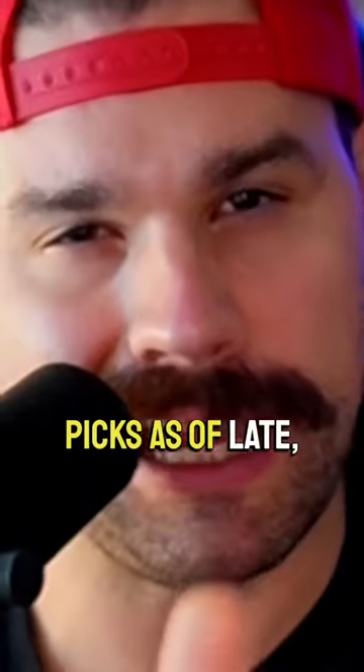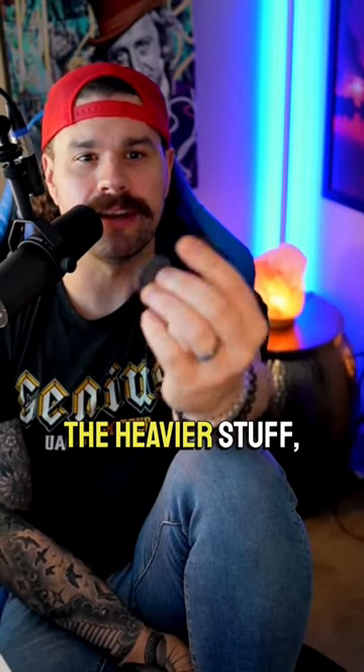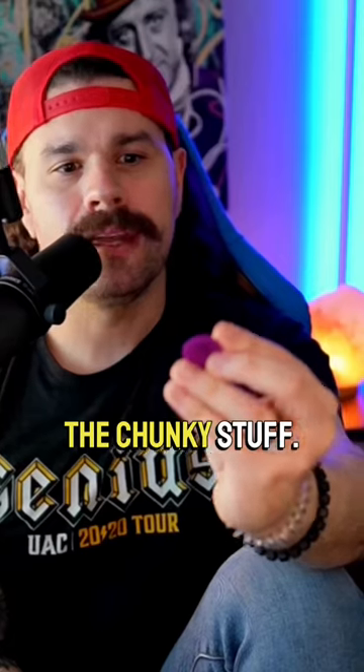My go-to guitar picks as of late — this Gargantuan from Purple Plectrums. I use that guy for the heavier stuff, the chunky stuff. And then my good old trusted one, the XL series Jazz III.